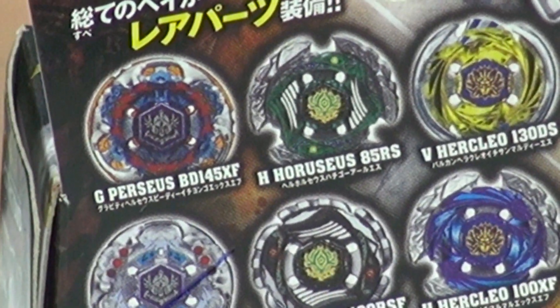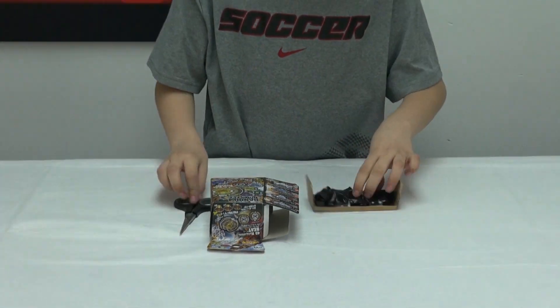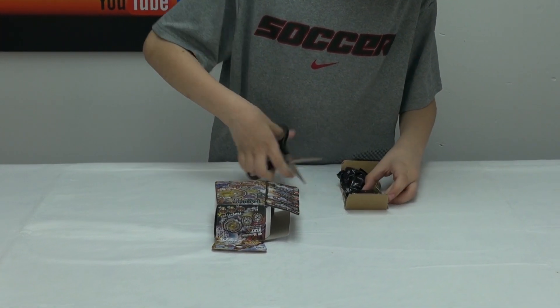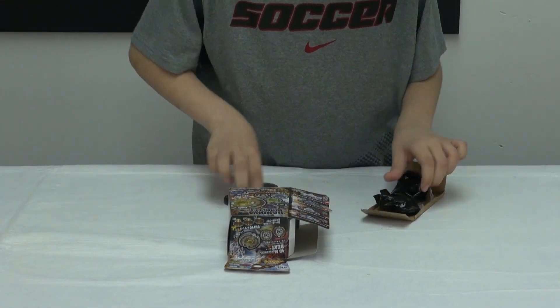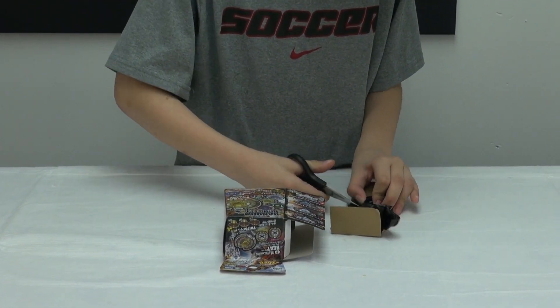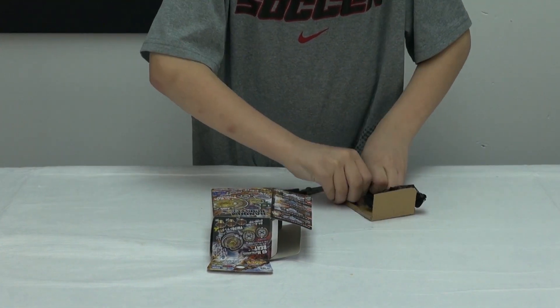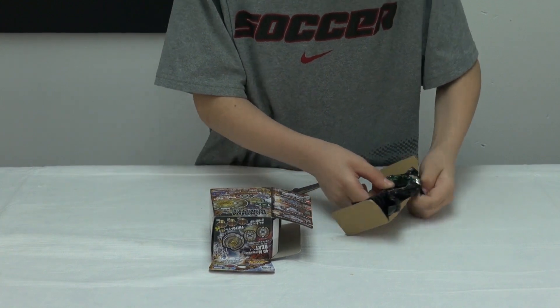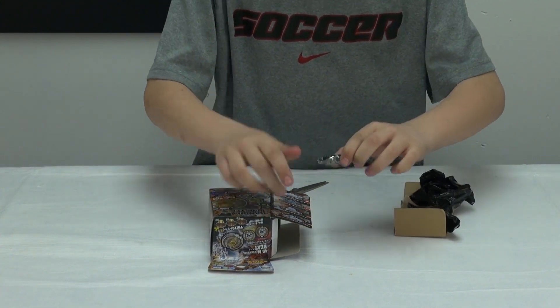Now I'll get out the Beyblade — it's gonna be a really nice Beyblade. I was trying to get it out... whoa, it's pretty awesome!